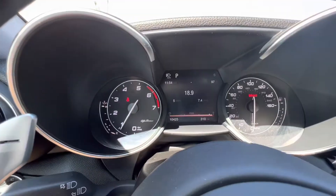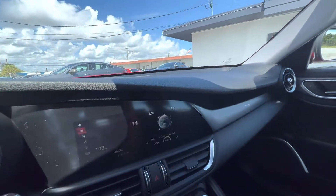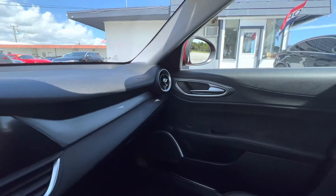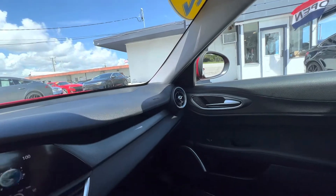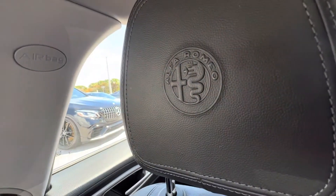We're at 10,400 miles and this car's in pretty good shape. So that's it — if you want to learn more about this 2017 Alfa Romeo Giulia, please check out our website, classiccarsofpalmbeach.com. Thanks for taking a look, guys.